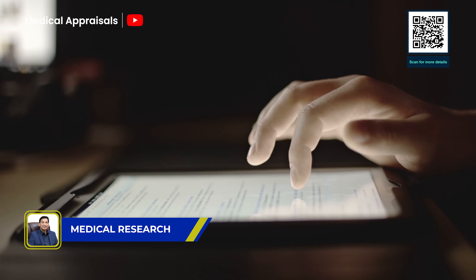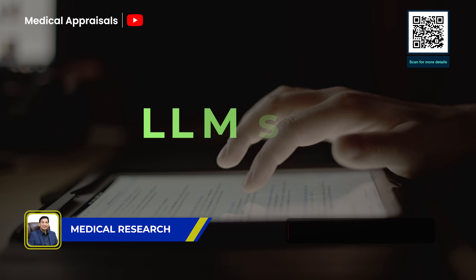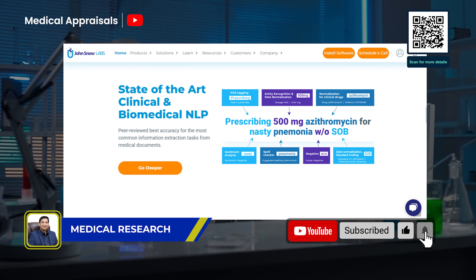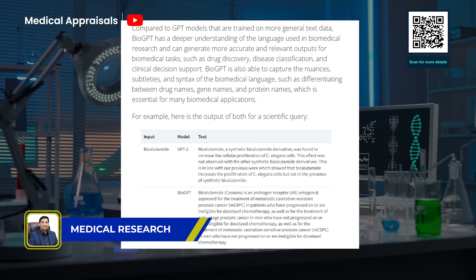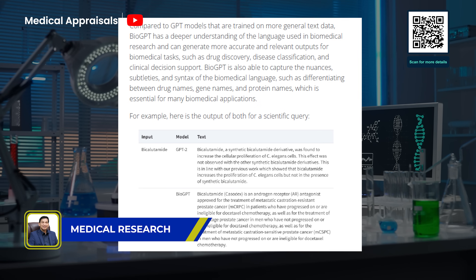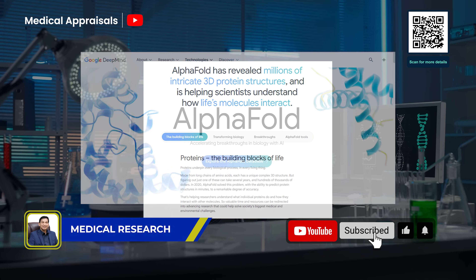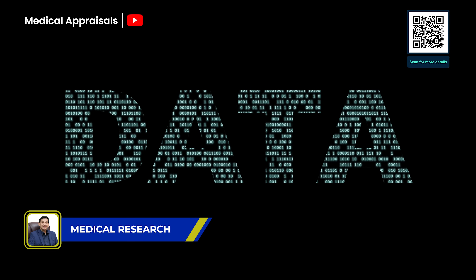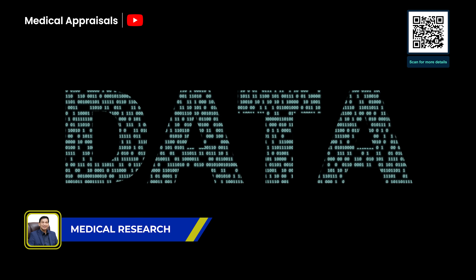Imagine the amount of biomedical literature published every day — no human can keep up, but LLMs can. Tools like John Snow Labs extract structured data from research articles and clinical trial records. BioGPT, trained specifically on biomedical texts, excels at finding relationships between genes and diseases. And while not an LLM, AlphaFold by DeepMind uses language-like models to predict protein structures, transforming drug discovery. Whether generating hypotheses or identifying trends, LLMs are accelerating how we discover, understand, and cure diseases.